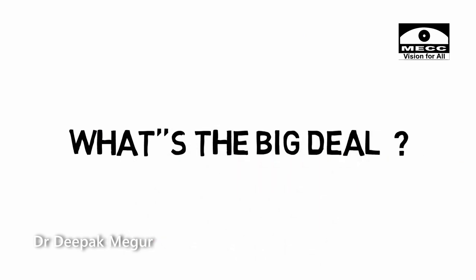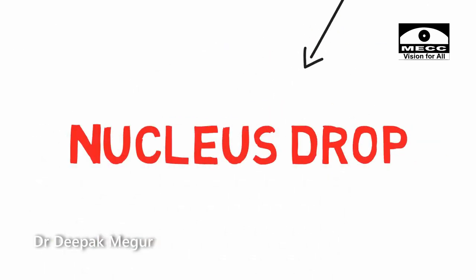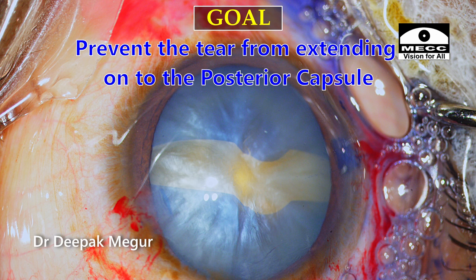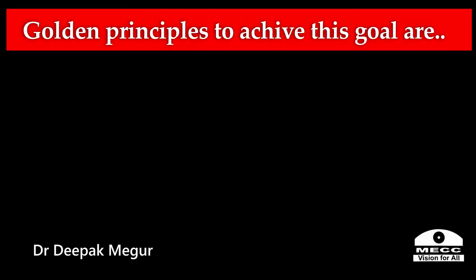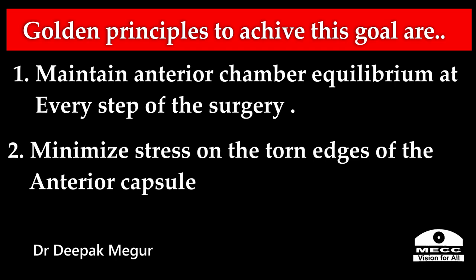Before I start, let's understand what can go wrong in the worst case scenario. The extended anterior capsular tear can extend posteriorly beyond the equator and cause a PC tear, which if undetected can result in nucleus drop. The goal is to prevent the tear from extending onto the posterior capsule. The golden principles to achieve this goal are: number one, maintain chamber equilibrium at every step of the surgery; number two, minimize the stress on the torn edges of the anterior capsule.